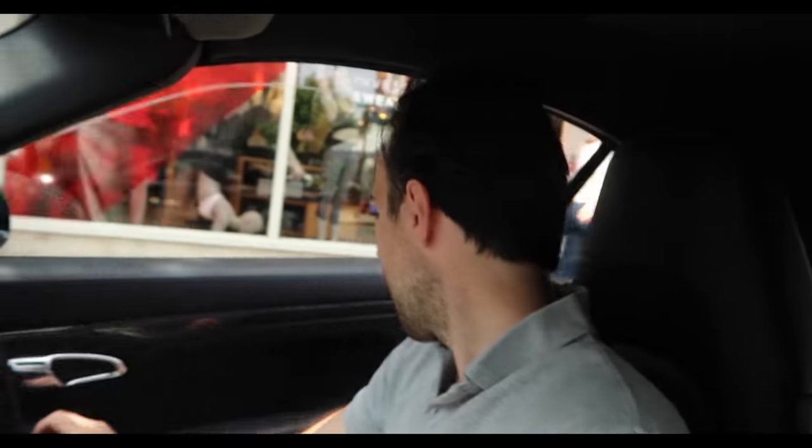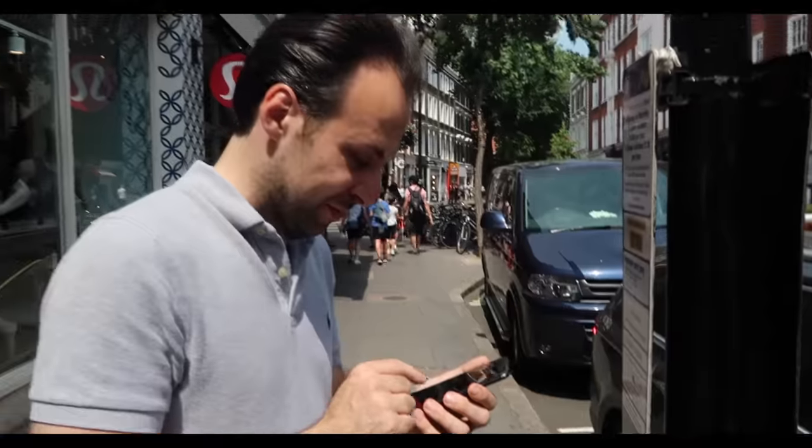Every time we go anywhere, it's always me that pays because Mazin is useless when it comes to it. But now he's sorted — he showed me he's organized. Well done.